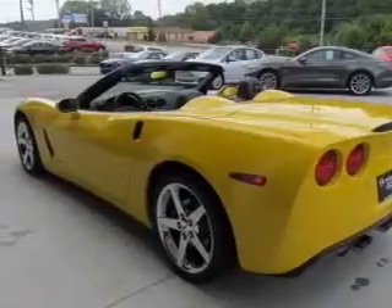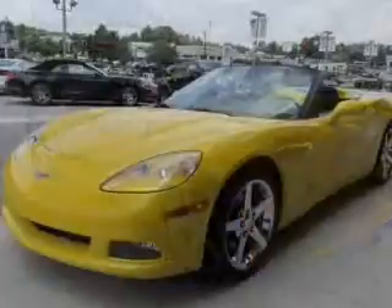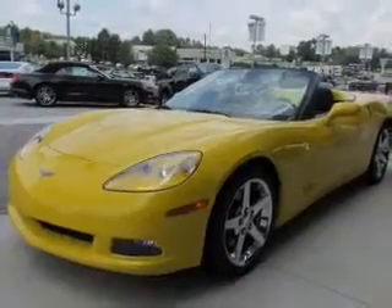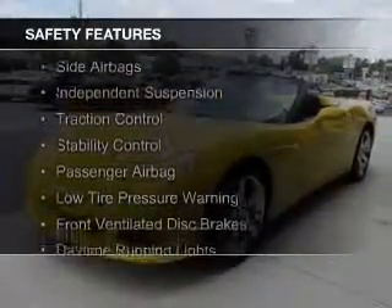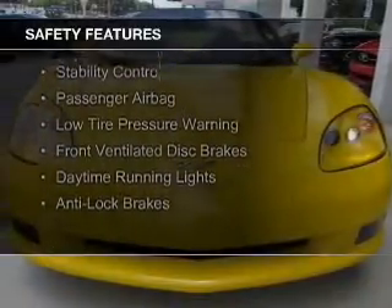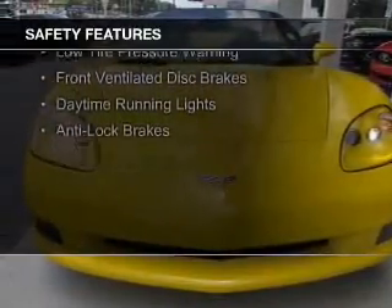Additional features include aluminum rims, auto-dimming mirrors, dual temperature controls, and automatic climate control. Safety was made a priority with these features: side airbags, independent suspension, traction control, and stability control.